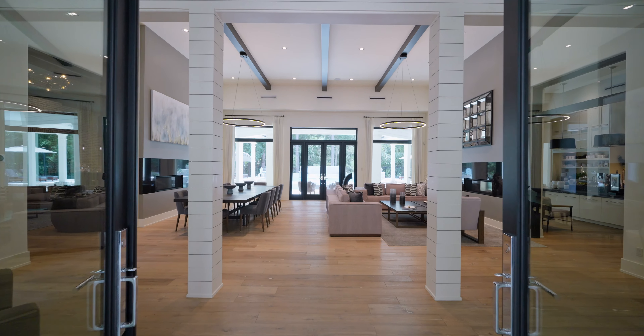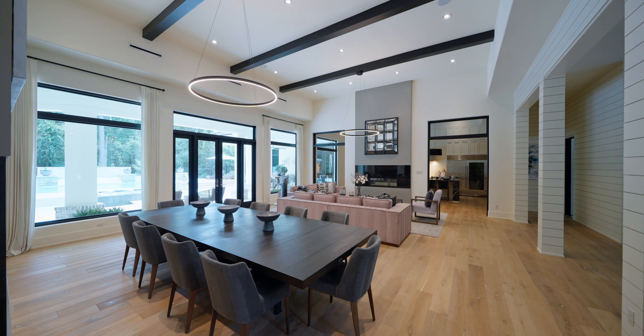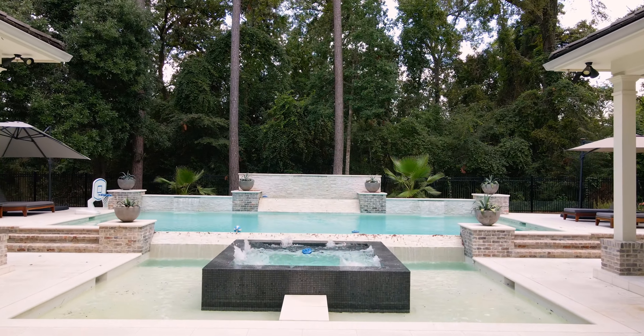You're greeted inside by a fresh open floor plan. These formals are each centered by contemporary light fixtures and an entry to the backyard, offering an indoor-outdoor entertaining experience.